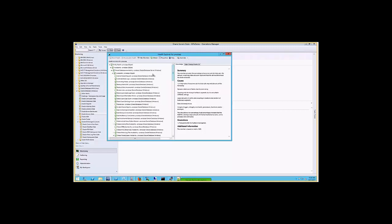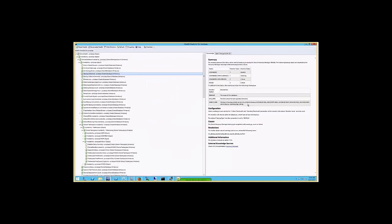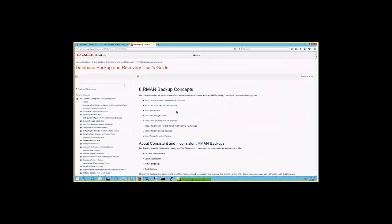I can't touch every monitor here, but as mentioned, there are tons of them and some have detailed knowledge articles. If you're not sure what a monitor actually does, feel free to read through the summary, which gives some configuration information. If you still have questions, we provide a link that takes you directly to the Oracle Help Center, where we link directly to the relevant concepts.